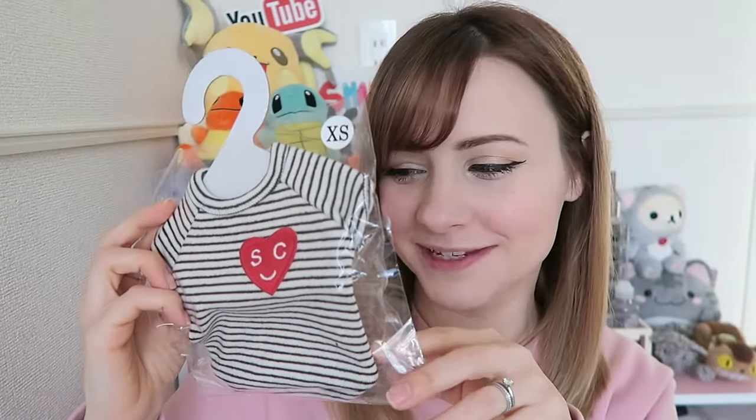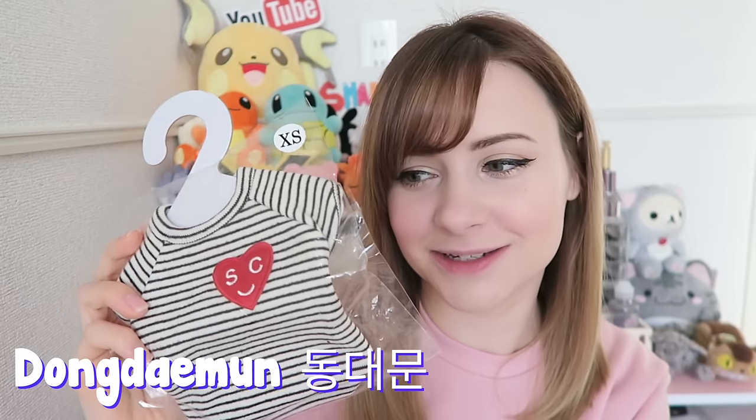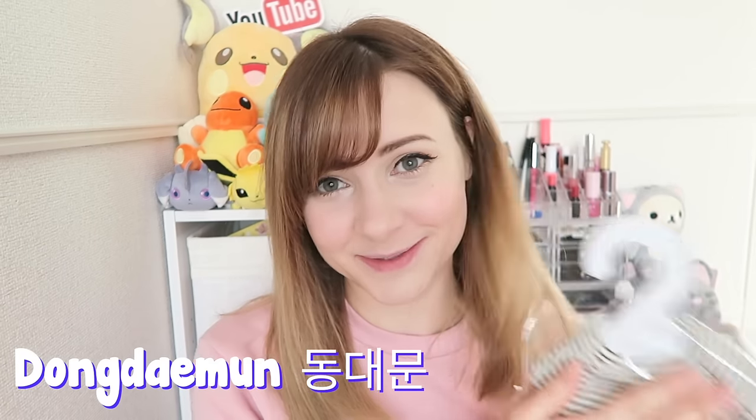Next is some dog clothing for Rosie. I saw this and it really reminded me of the shirt that Taylor bought me for Christmas, and it just looks like something that Taylor would wear herself — so I thought it'd be so cute if Rosie had a matching shirt. I got this from an outside stall in Dongdaemun; they have lots of really cute dog clothing stalls there. I filmed a vlog where I showed where I was buying this, so I'll link that below. All the clothes ranged in price from $10 to about $30, and you can bargain with these people to try to get a cheaper price.